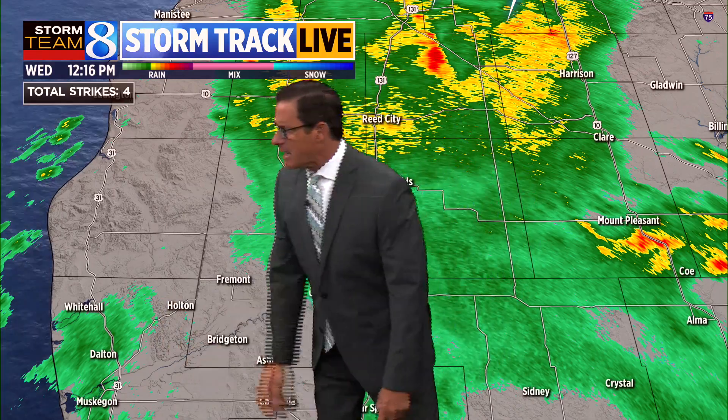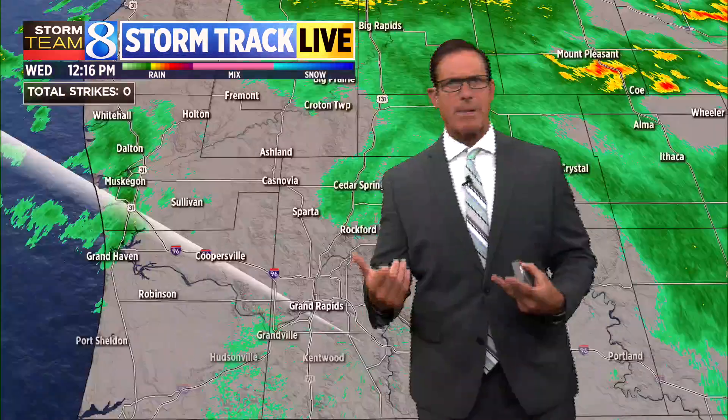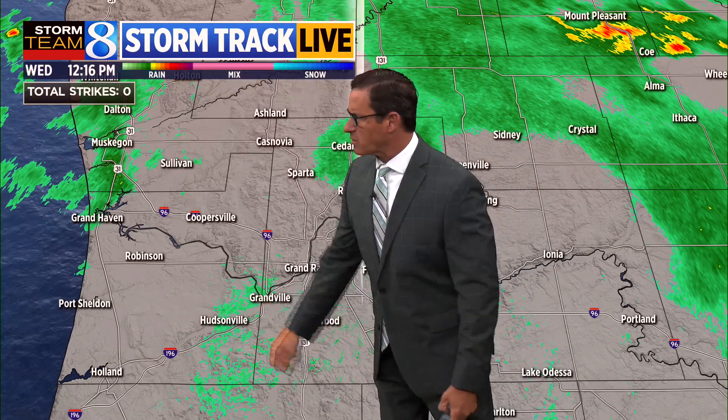That's what we'll generally see throughout the rest of the day. Up to the north, that's where some of the heavier rain is — Reed City, US 10 area — as everything migrates to the north and east. Still some lighter showers around Whitehall, Montague, right down to Dalton, and the Muskegon location. Further south, much of the Grand Rapids area is in a drying-out mode, although a couple of sprinkles around Hudsonville, Jenison, and Granville at the present time.